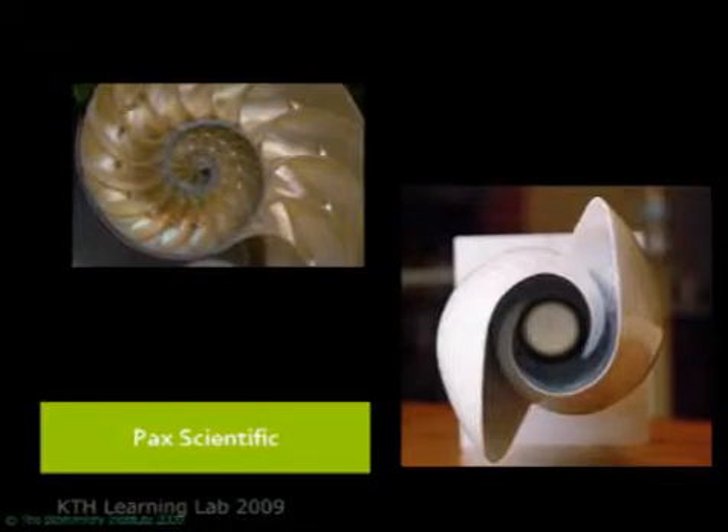So what do you get when you apply ideas and strategies from nature? You get fluid-moving devices — fans, pumps, impellers — that are between 10 and 85 percent more efficient by simply emulating the geometry of, in this case, a nautilus shell, the most common geometry in nature.